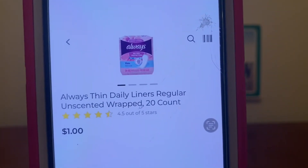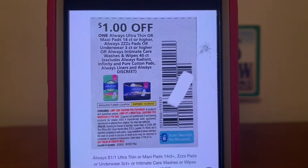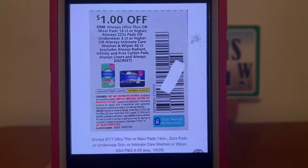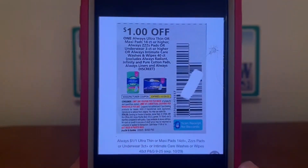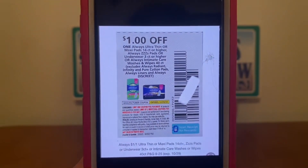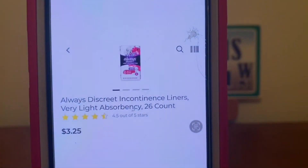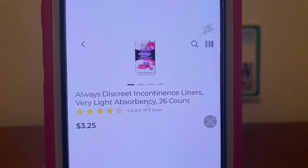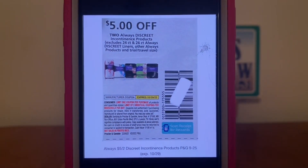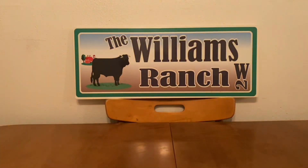We've got the Always Thin Daily Liners for $1.00. Pick up one, and a $1.00 paper coupon is attaching, giving you the product for free. All of my paper coupons show at the bottom right what insert it's from, the date the insert was released, and the expiration date of the coupon. We've also got the Always Discreet liners at $3.25. Pick up two for a $6.50 subtotal — we have a $5.00 digital, leaving you paying $1.50 out of pocket for two packages, meaning each package is $0.75, not bad when they retail at $3.25.